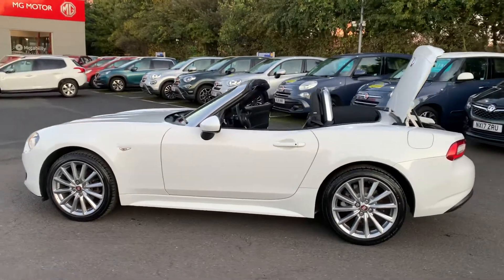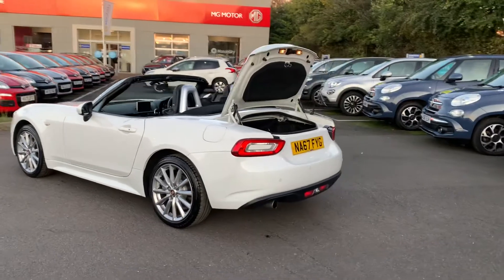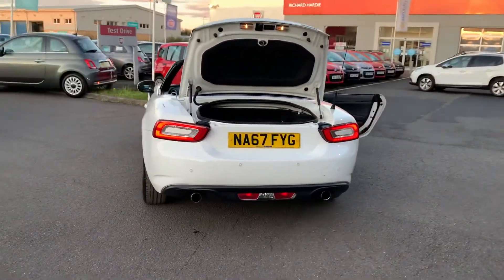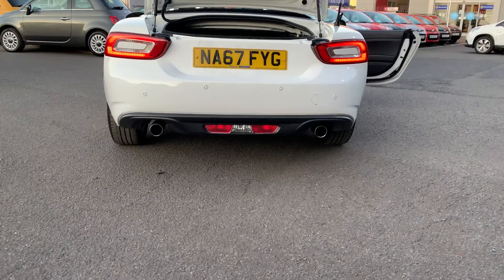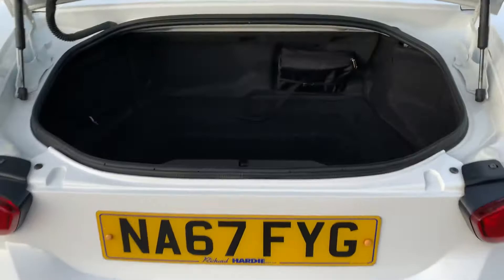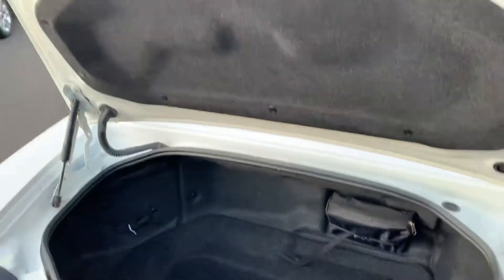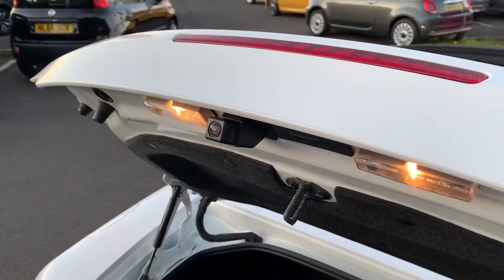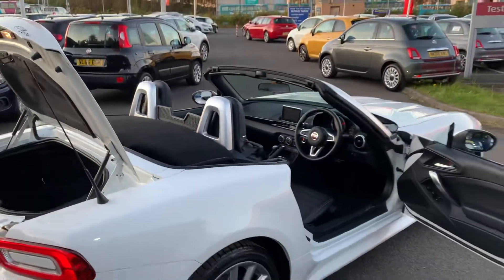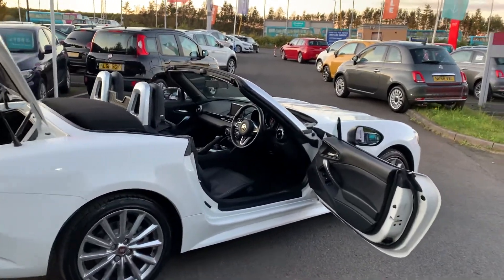It's got LED daytime running lights, 17-inch alloy wheels, keyless entry, and as you can see there, reverse parking sensors. Twin exhaust pipes just add to the sporty look. There's a decent amount of boot space for a two-seater convertible, and a reverse parking camera as well. This car really does have quite a lot of specification on it and looks amazing in the white.